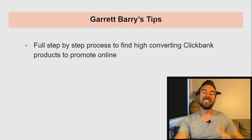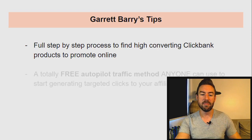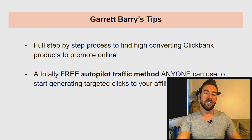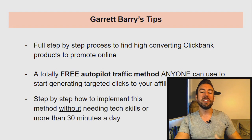I'm going to share with you this full step-by-step process to find high-converting ClickBank products to promote online. If you don't have a product you're promoting, you're going to be able to find the best products to make the most amount of money. I'm then going to share with you a totally free autopilot traffic method anyone can use to start generating targeted clicks to your affiliate links. If you don't have any money right now, you're going to be able to do this. And once you set this up, you're going to be able to generate commissions and money on total autopilot for years to come. I'm going to share with you step-by-step how to implement this method without needing tech skills or more than 30 minutes a day.